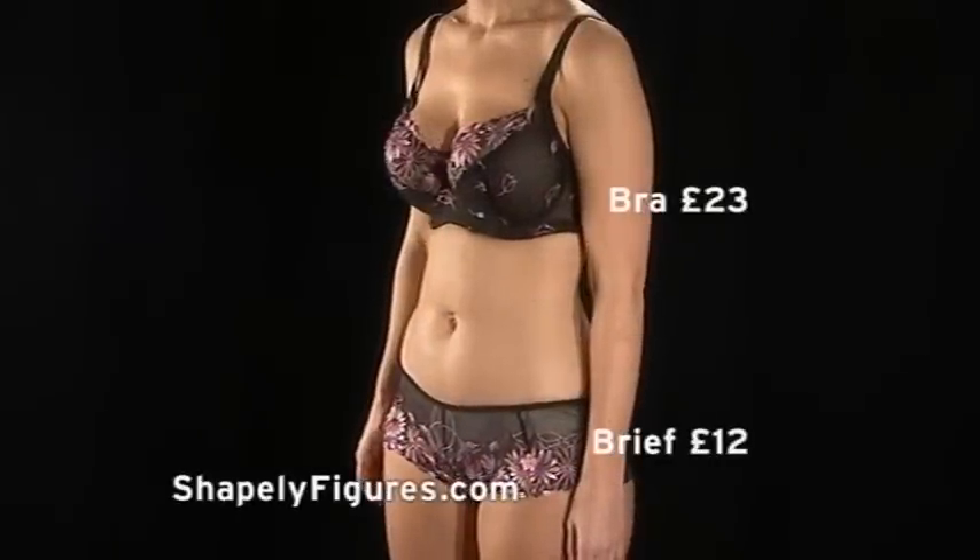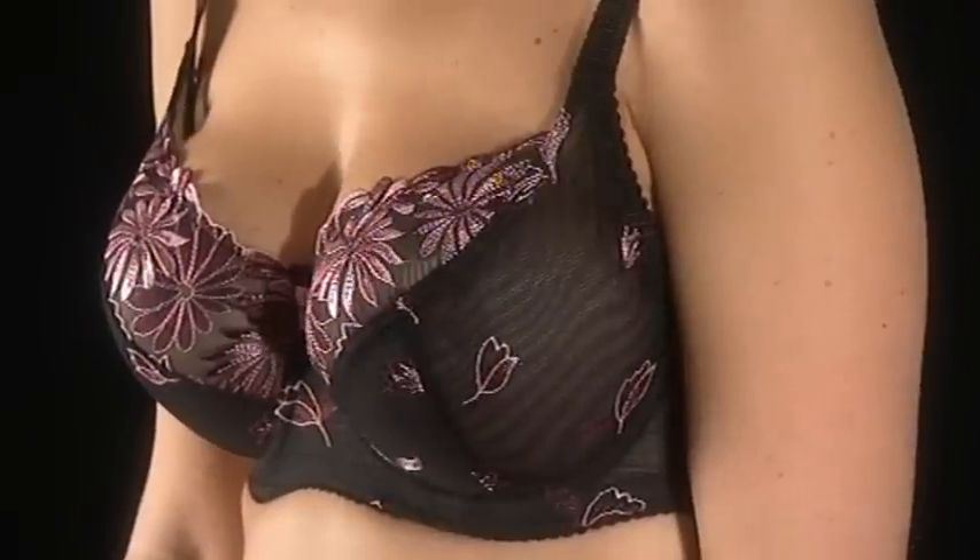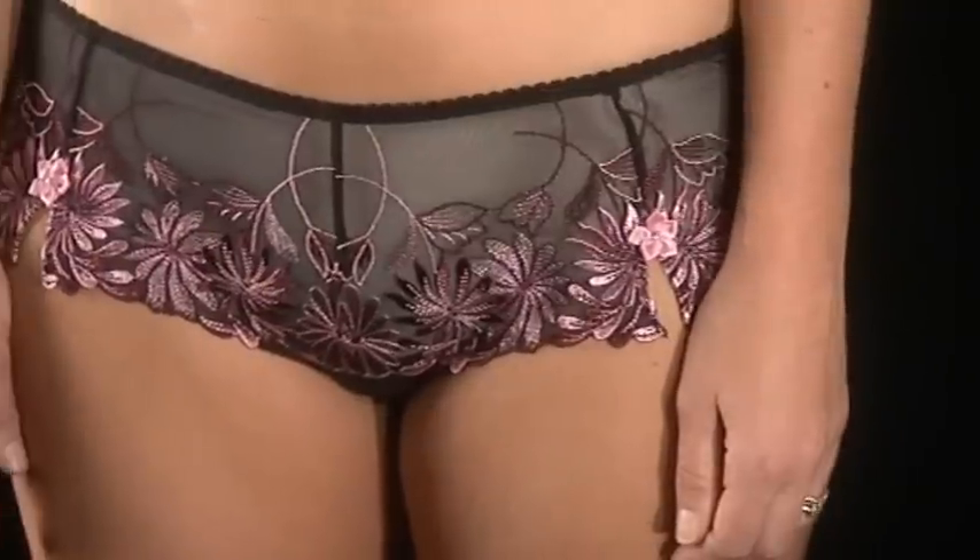For top-heavy girls, the mission is to even out your proportions by teaming up a good support bra with a full brief, so you look perfectly in proportion.